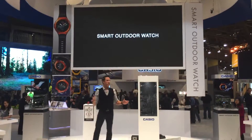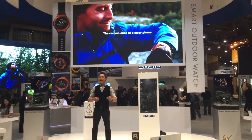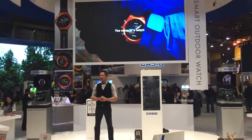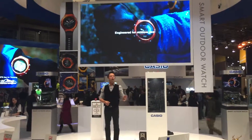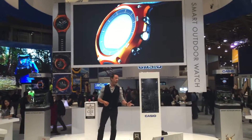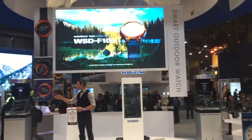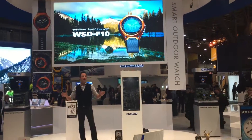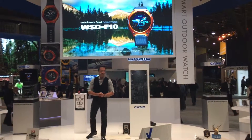The award-winning Casio Smart Outdoor Watch: the convenience of a smartphone and the value of a watch engineered for outdoor use. With the Casio Smart Outdoor Watch, it will help make your outdoor adventures more convenient, more fun, and more active. Please take your time, take a look at our demos, and ask our lovely staff any questions you have. Thank you for watching the show — have a great day at CES. Take care, bye-bye.